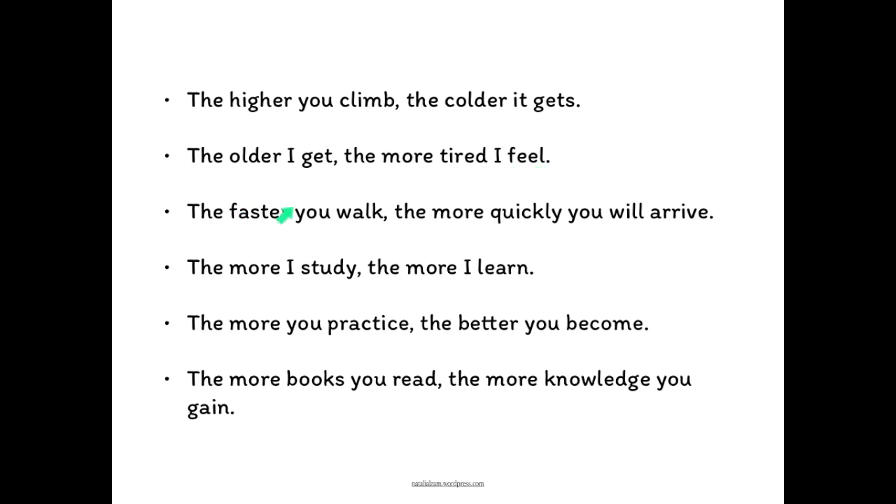Perhaps you have a short adjective and then an adverb with 'more.' For example: the faster you walk, the more quickly you will arrive.